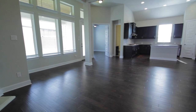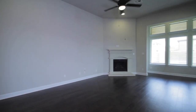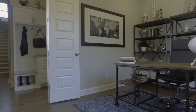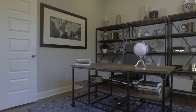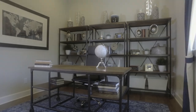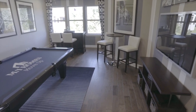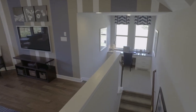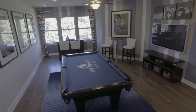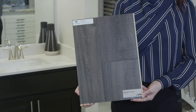Luxury vinyl plank resembles wood flooring but is more durable and waterproof. Many of our LVP products have an acoustical pad on the underside for noise absorption and are manufactured with a rigid core for stability. Our LVP flooring options are available in a variety of colors, grain textures, and variation to fit in with your desired color scheme. Something important to keep in mind is that transition strips are required at any area where LVP meets another flooring surface such as tile, so many people choose to extend LVP flooring into wet areas such as a laundry room or bathroom since it is a waterproof material.